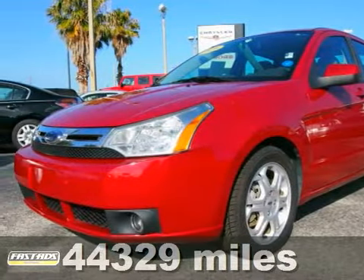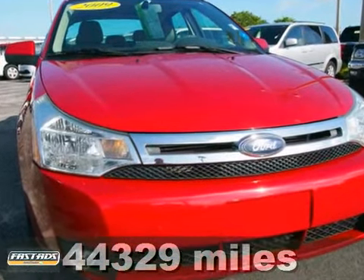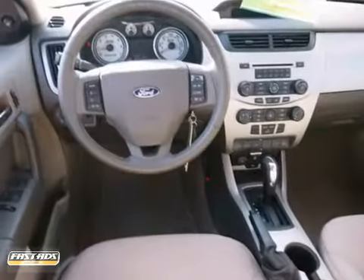Here's an Apple Red 2009 Ford Focus offered with a warranty. This vehicle has a lot to offer, including heated mirrors, multifunction steering wheel, and power locks and windows.